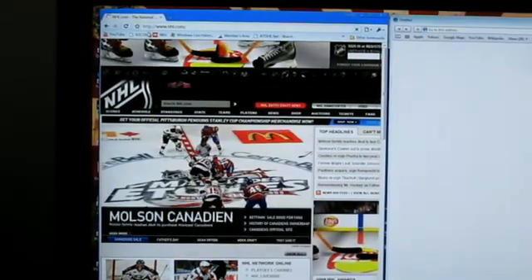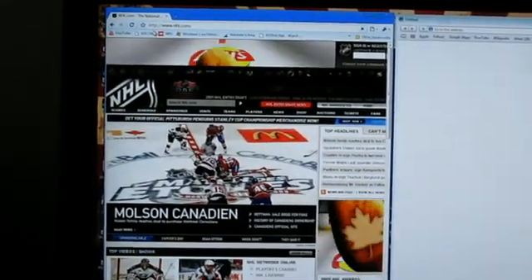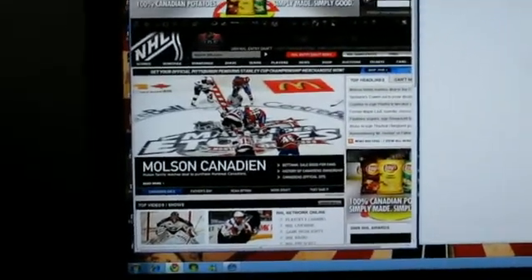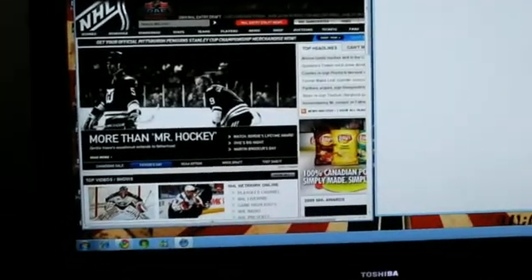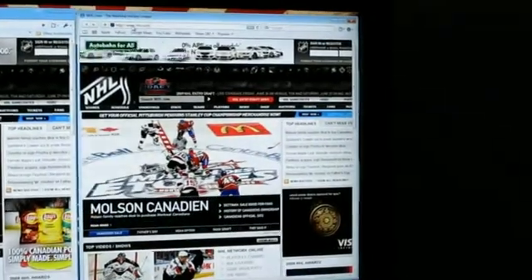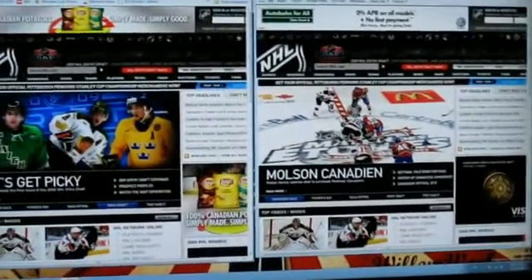Google Chrome — off it goes — done in eight seconds. Now Safari — off it goes — done in five seconds. So Safari won that one.